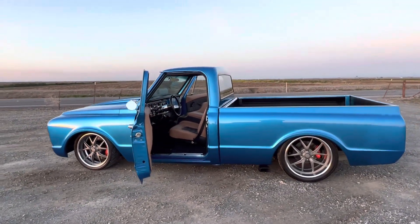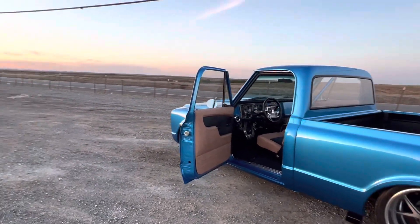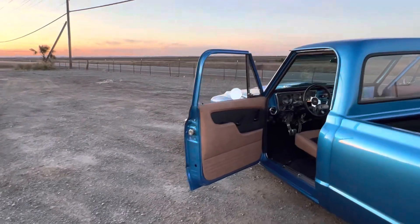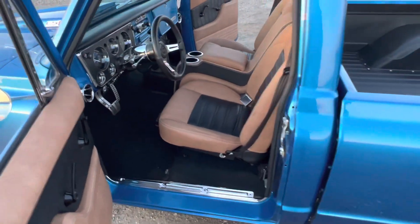Nine-inch rear end, full Ride Tech suspension, original short bed, C-notched rear. Tilt wheel and digital coated gauges.